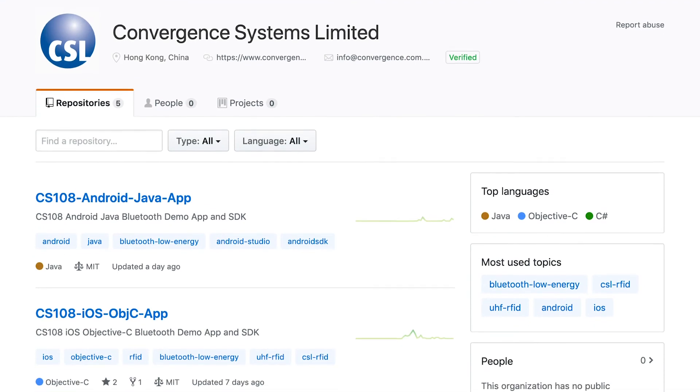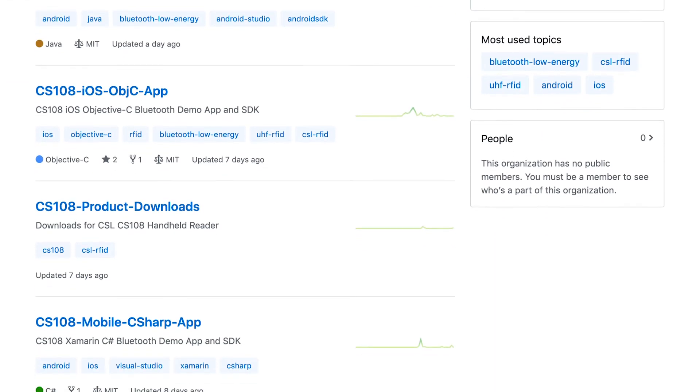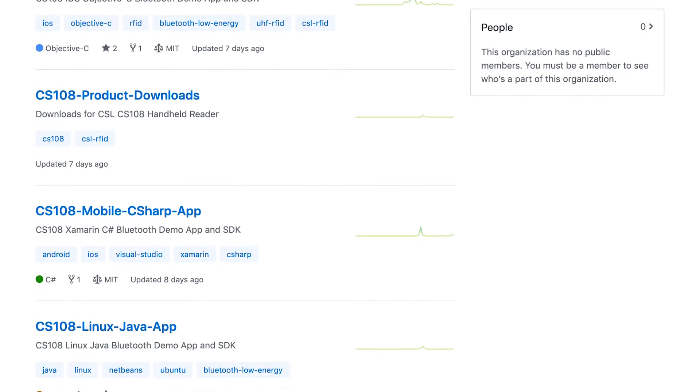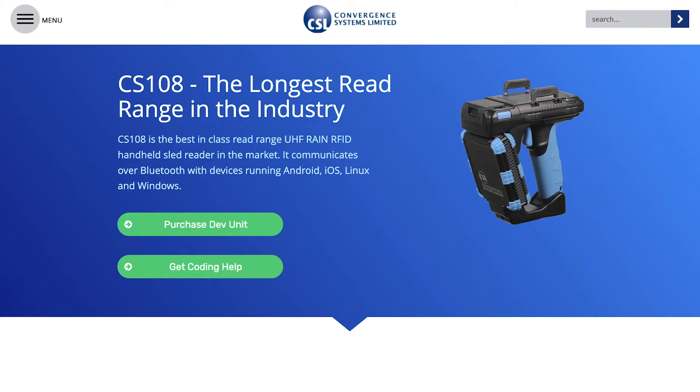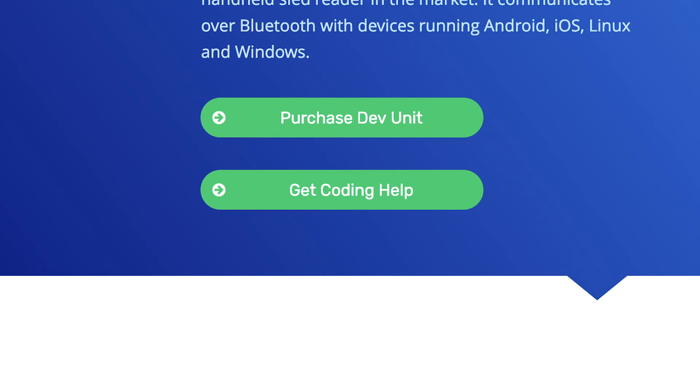For developers, you can get your code updated for the CS108 by referencing our demo app code that's been posted to GitHub. There are code repositories for Objective-C, Android Java, C Sharp using Xamarin, and Linux Java. If you need help getting your project started, then we can offer guidance to your team. Click the Get Help button below to schedule a free consultation with our development team.